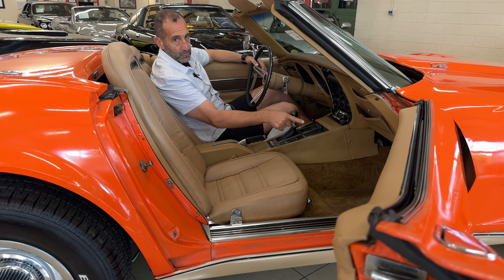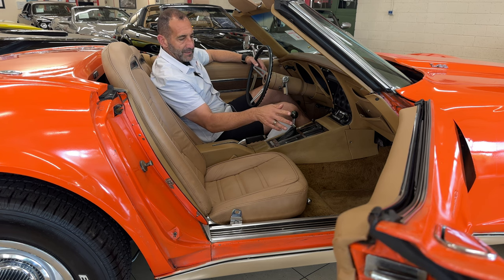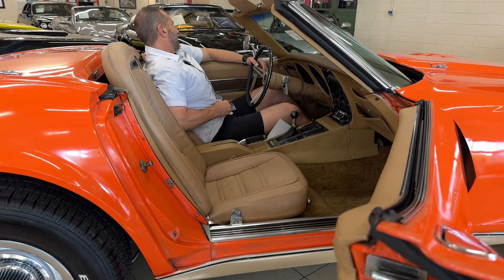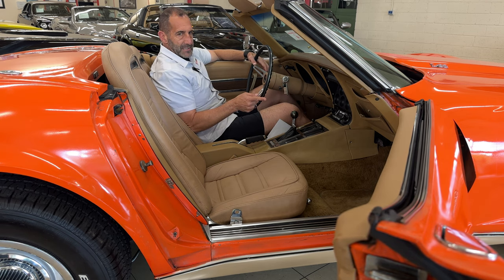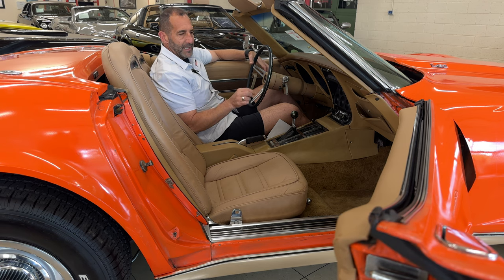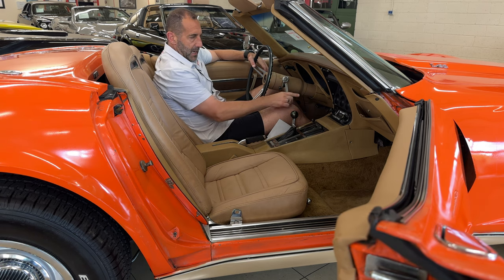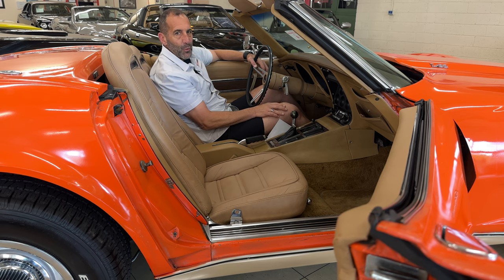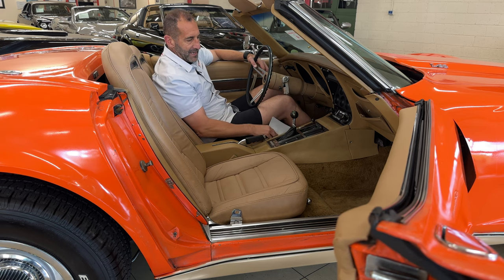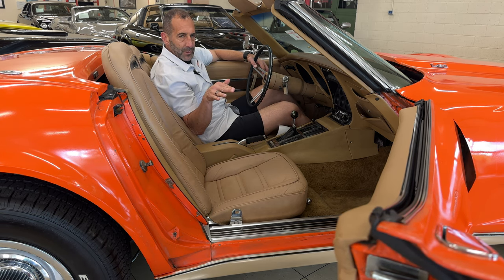When looking at a car, I like to talk about things that get overlooked that are a big deal. For instance, the footwell lighting is working. Why is that a big deal? If you're restoring a car, a lot of people skip that step. Nice original cars are taken care of — that still works. The clock is still working. The door jar light is still working. These are little things that a lot of restorations take shortcuts on.